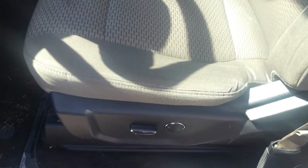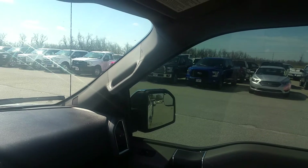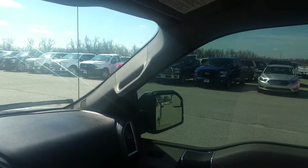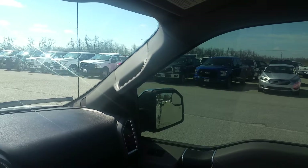Let's go ahead and jump inside. Six-way power on the driver's seat, a fold-down center console. There's actually a pretty decent window tint on here to help keep it a little bit cooler.